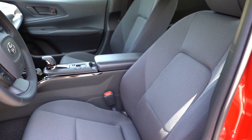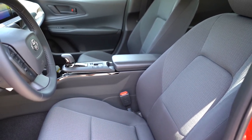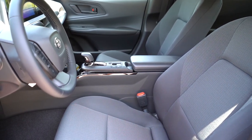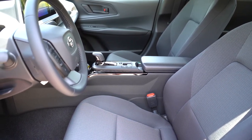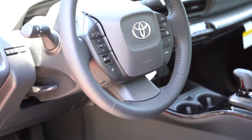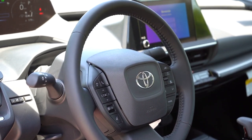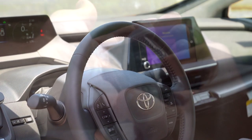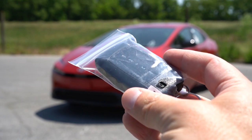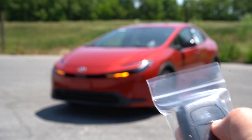Moving to the front seats, manually adjustable cloth seating comes standard, with soft-tex upholstery on the XLE and Limited. The XLE and Limited also get an eight-way power-adjustable driver's seat with power lumbar, and the Limited adds heated and ventilated front seats. Overall seat comfort was perfectly fine with no issues. The steering wheel is tilt and telescoping, with a soft-tex finish and heated for the XLE and Limited trim levels.